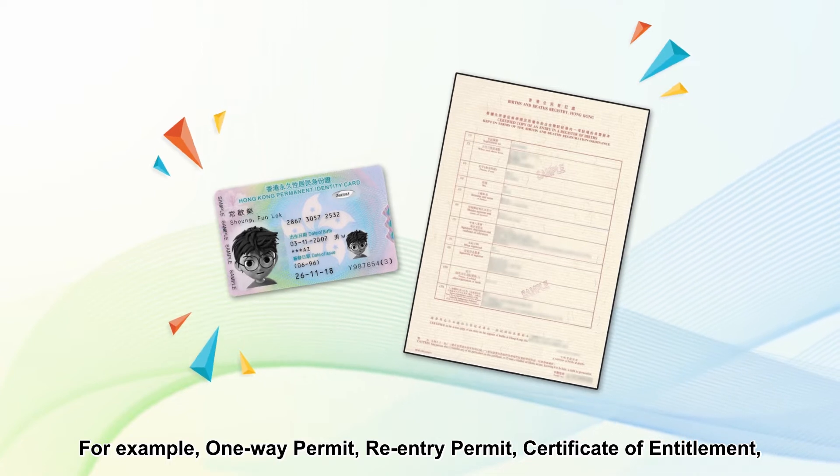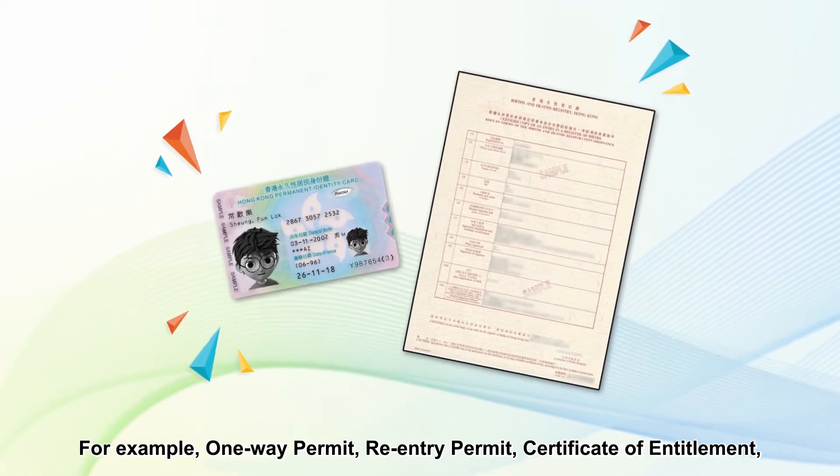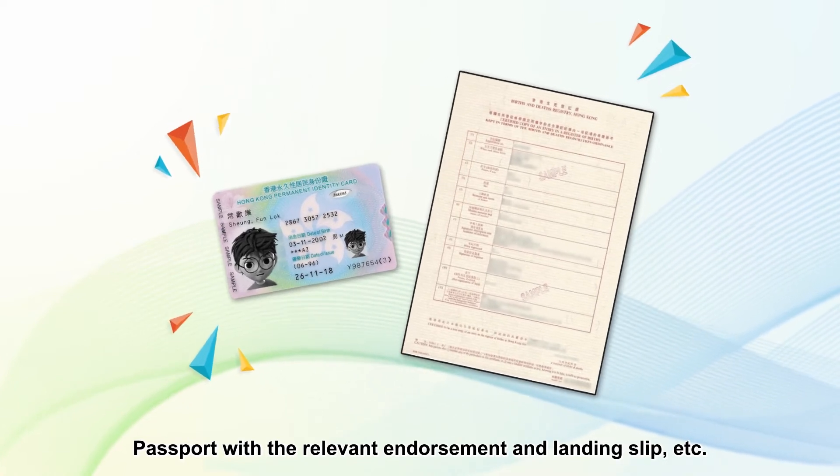Other documentary proof examples include: one-way permit, re-entry permit, certificate of entitlement, passport with the relevant document endorsement, and landing slip, etc.